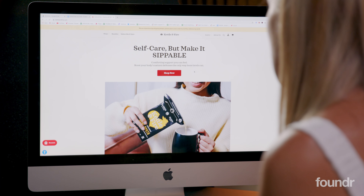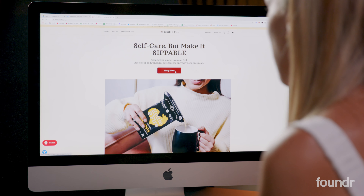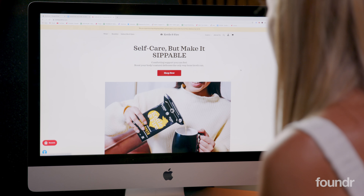The first thing I notice here is a really great, clear UVP: 'Self care, but make it sippable. Comforting support you can feel, boost your body's natural defenses, the only way bone broth can.' This fills you in on exactly what the product is and why it's beneficial to the user. I love the positioning of this 'Shop Now' button — my mouse is naturally already gravitating to this exact point on the screen. They've probably done heat map testing to show exactly where the majority of users end up, and they've optimized that button to match.